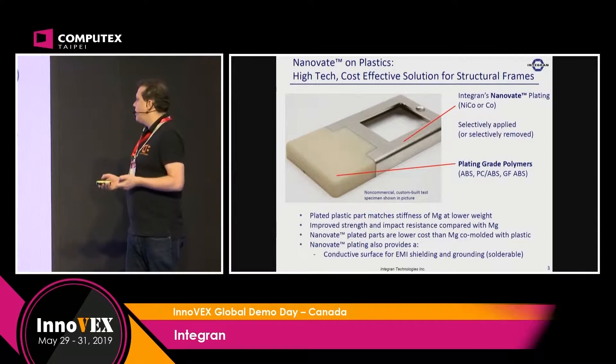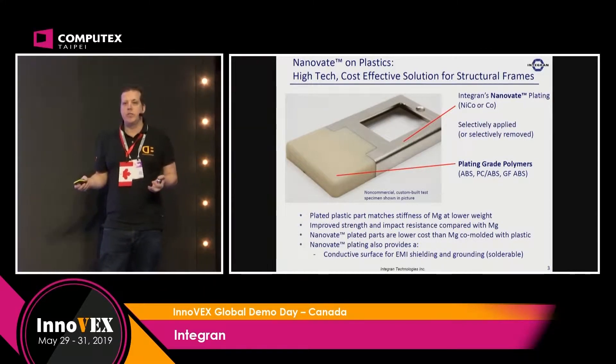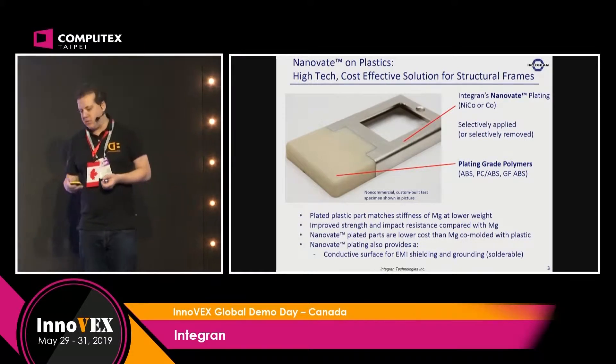So in general, what you can expect is an ABS part that has the equivalent strength to a metal piece.